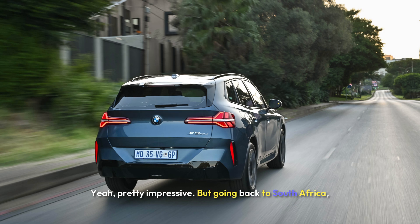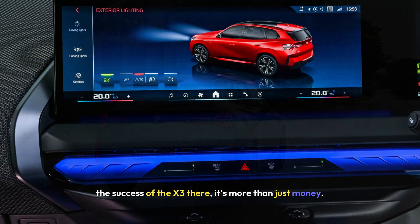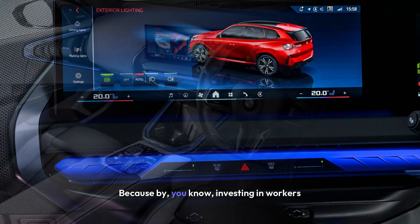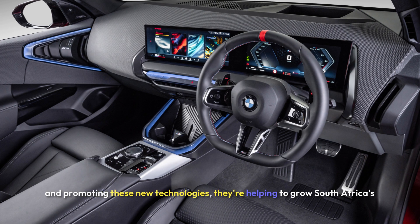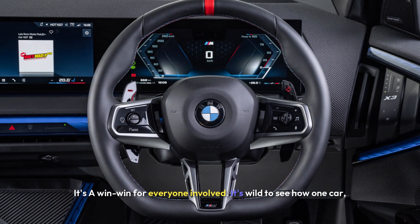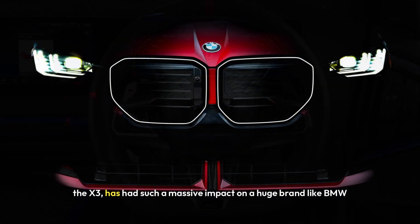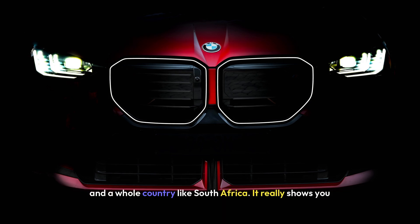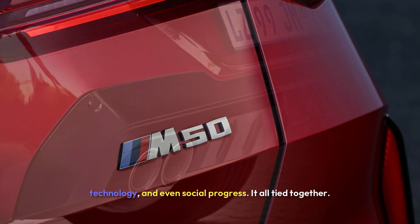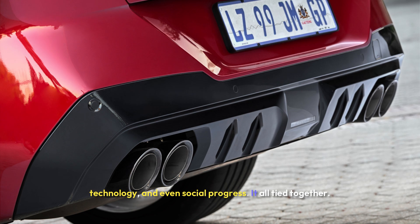Going back to South Africa, the success of the X3 there is more than just money — there's a big social impact too. By investing in workers and promoting new technologies, they're helping to grow South Africa's industrial sector. It's wild to see how one car, the X3, has had such a massive impact on a huge brand like BMW and a whole country like South Africa. It really shows how connected the car industry is to the economy, technology, and even social progress — it's all tied together.